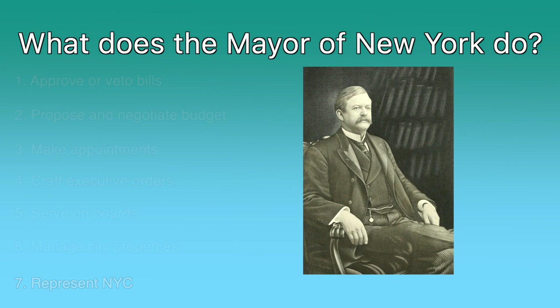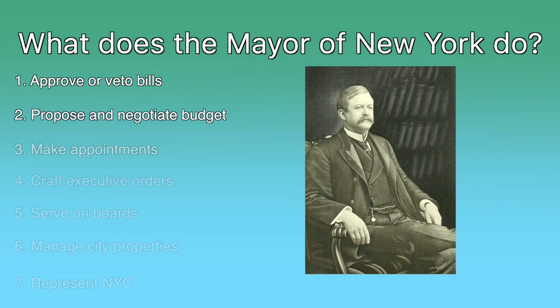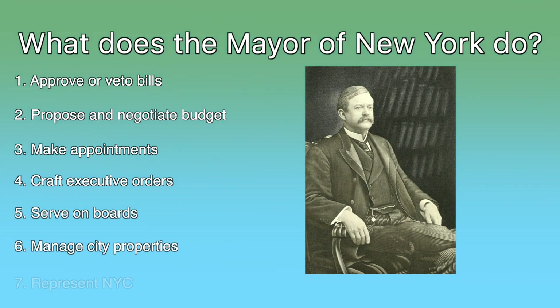Let's review. Mayors, who can serve up to two consecutive four-year terms, approve or veto bills sent from the city council, propose and negotiate the city budget, appoint department commissioners, judges, and deputy mayors, craft executive orders, serve on a bunch of boards, manage city properties, and broadly represent the interests of New York City.